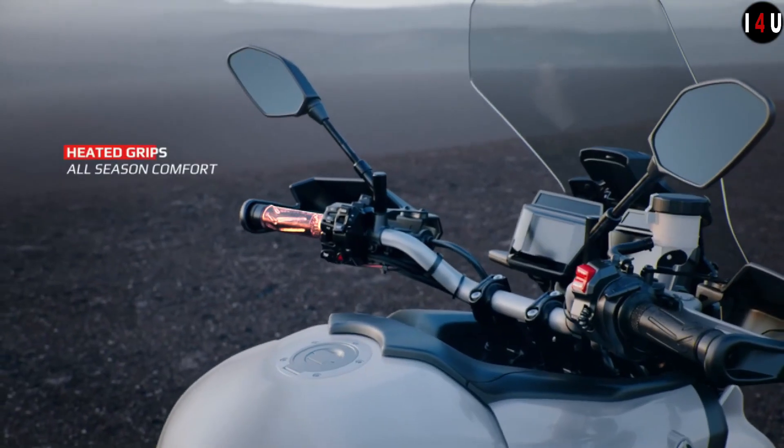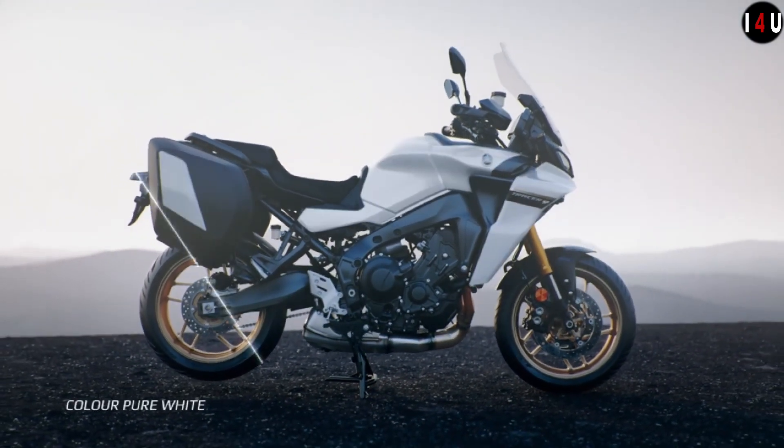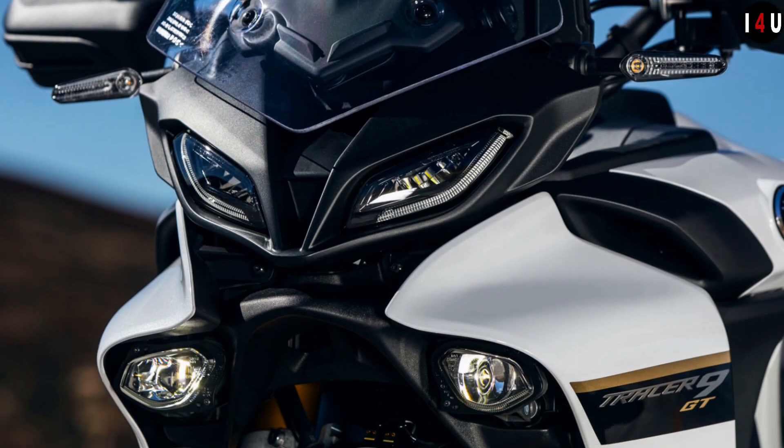Further features include a Euro 5 890cc CP3 engine, a lightweight CF aluminium die-cast frame, 6-axis IMU plus lean-sensitive rider aids, modern design and styling, full LED lighting, and twin 3.5-inch TFT meters.